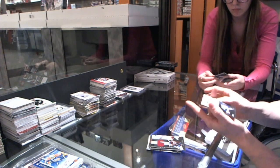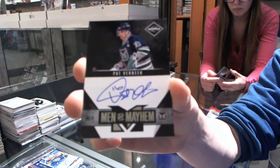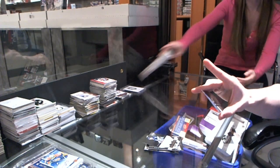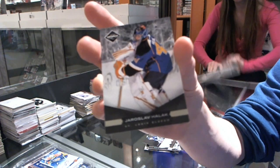We've got a Men of Mayhem autograph, number two, $1.99 for the Hartford Whalers, a.k.a. the Carolina Hurricanes, Pat Verbeek. And a short print base, number two, $99 for the St. Louis Blues, Jaroslav Klok.